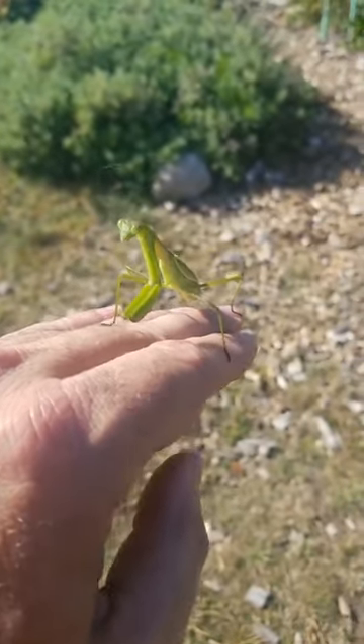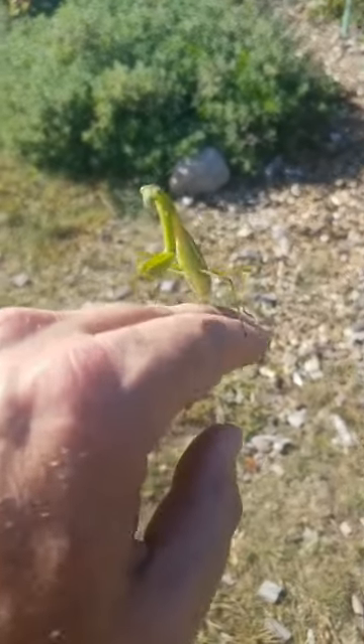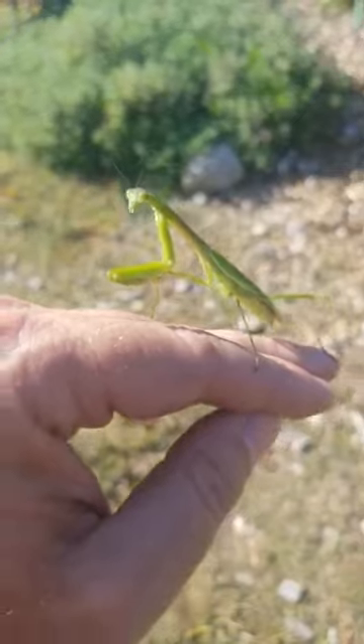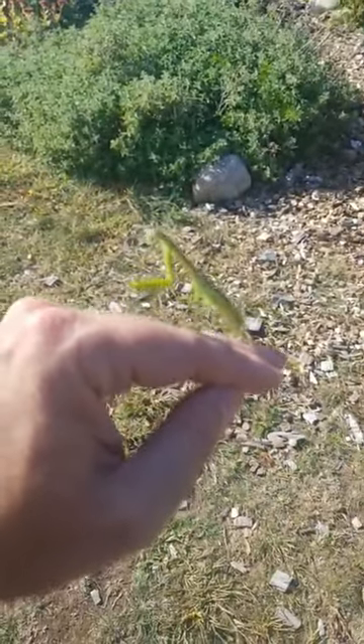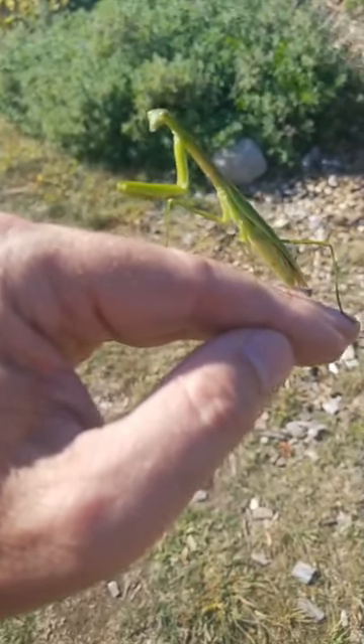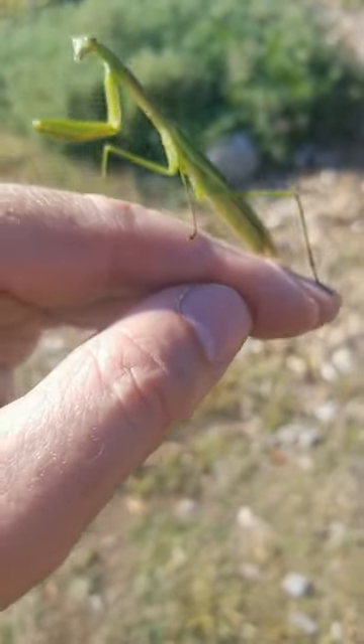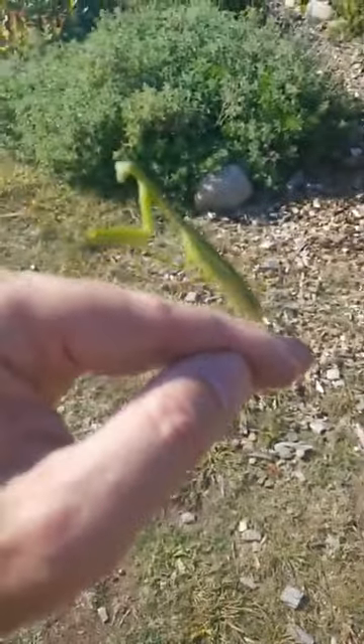That bobbing helps hide the mantis, and the color can also help. Sometimes these can be found brown, sometimes they're green. They can get a bit larger than this, although this would be a good size for a male. I'm trying to look at the tail — I do not remember how to tell the males from the females.